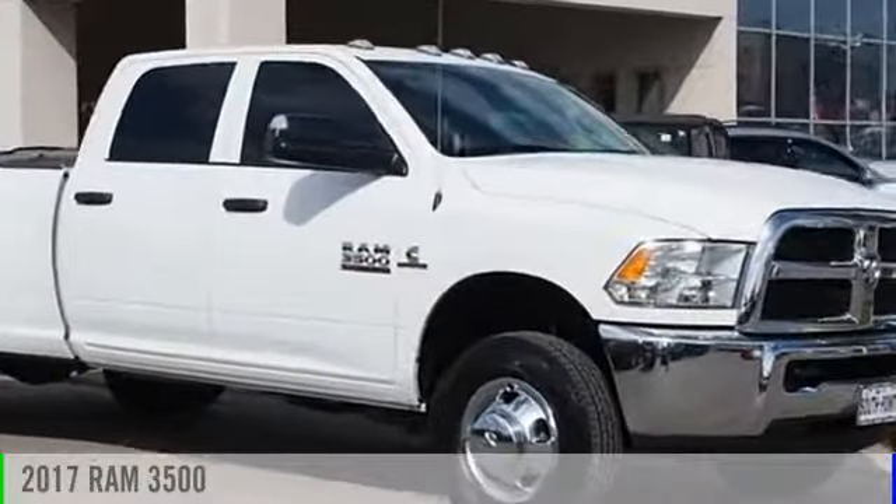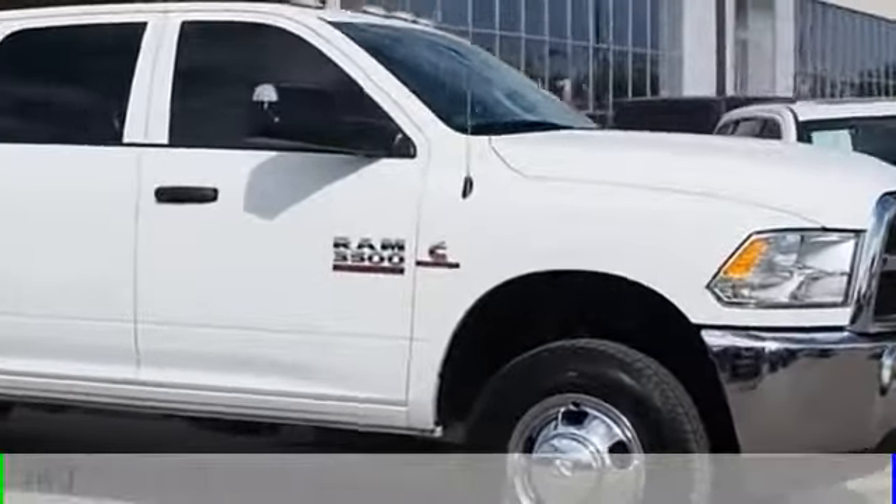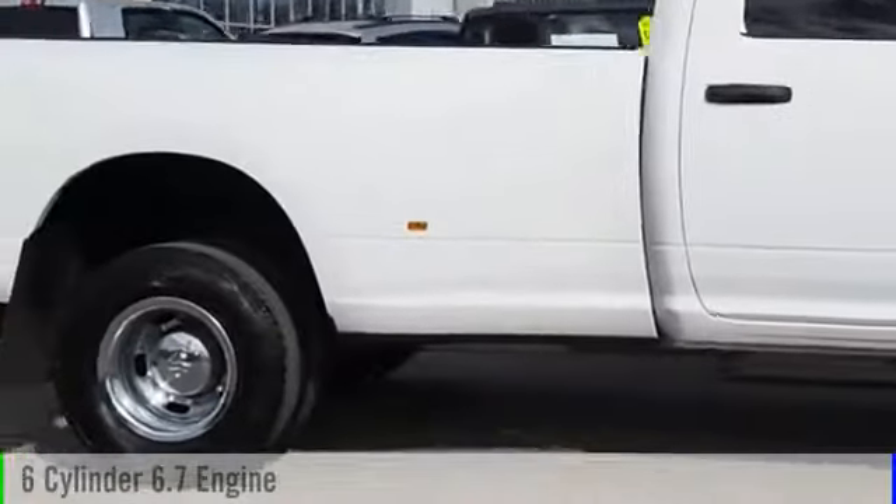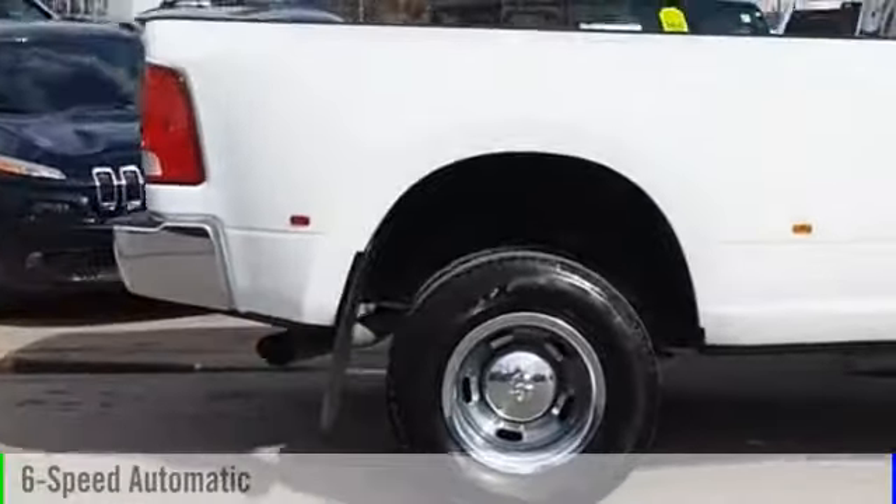2017 RAM 3500. This vehicle is powered by a four-wheel drive, six-cylinder, 6.7 liter engine and comes with a six-speed automatic transmission.